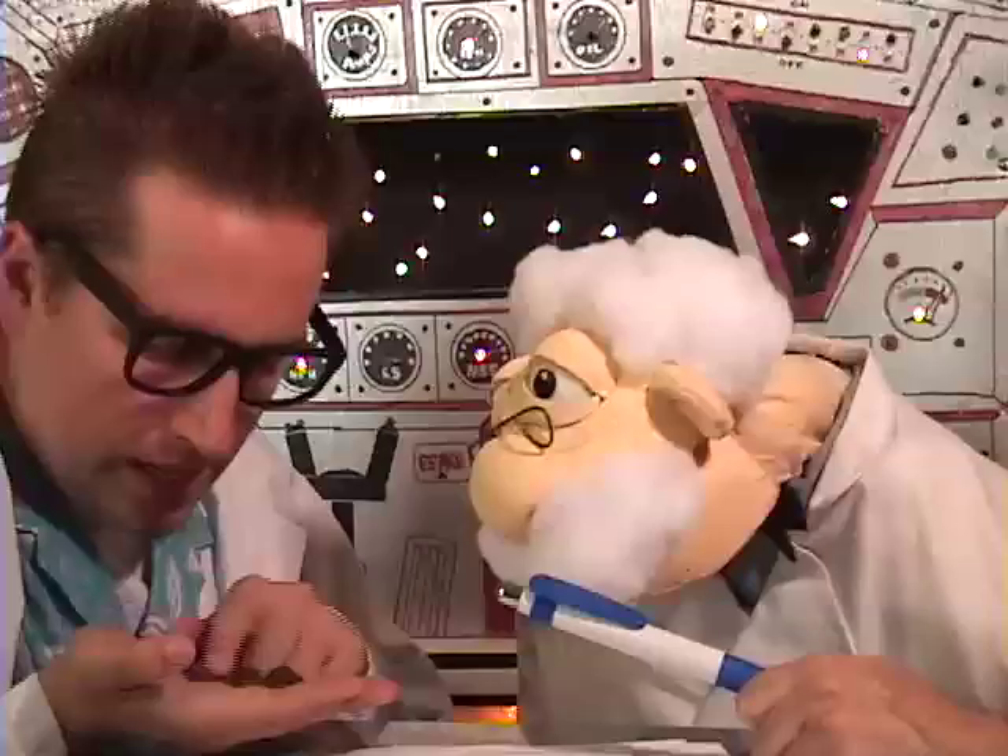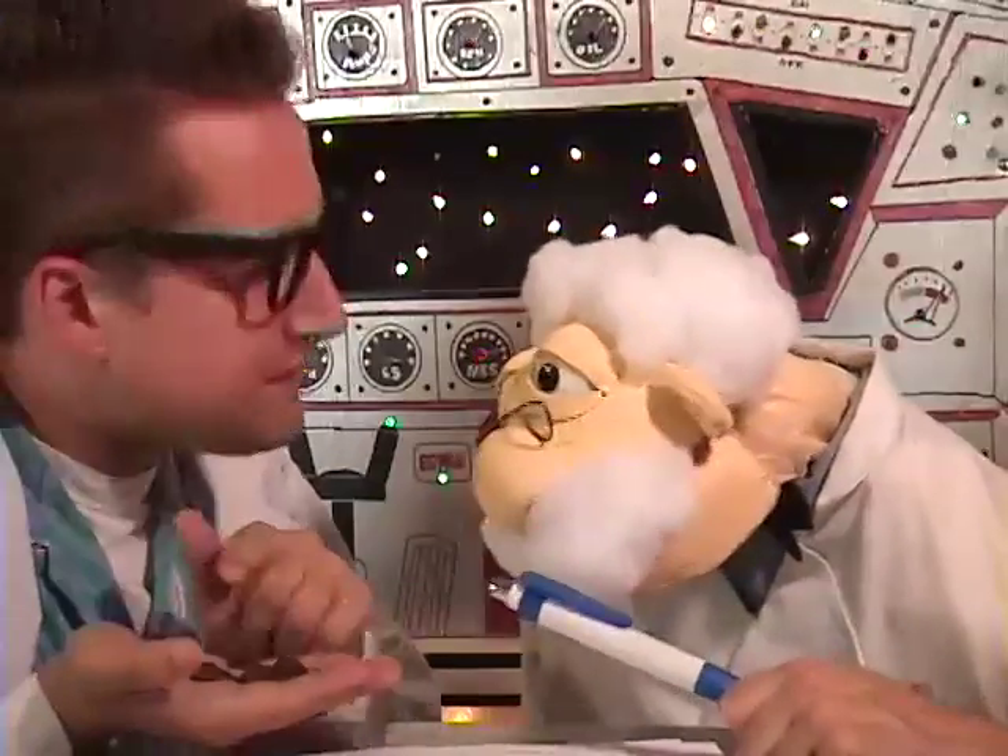Penny candy! You know, in my day we used to have penny candy, but it used to only cost, well, a penny. How much money you got there? Let's see. One, two, three, four. Fifteen cents.